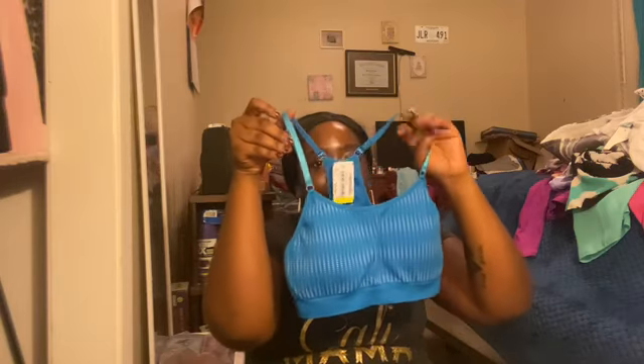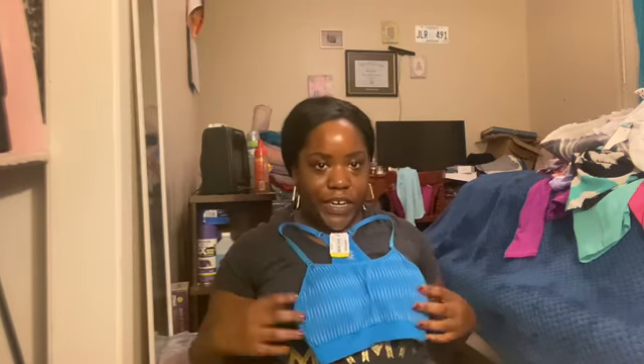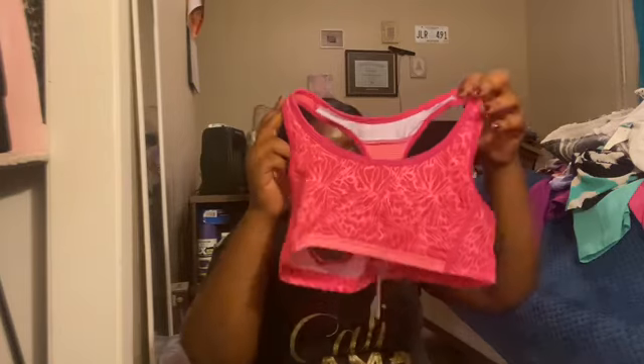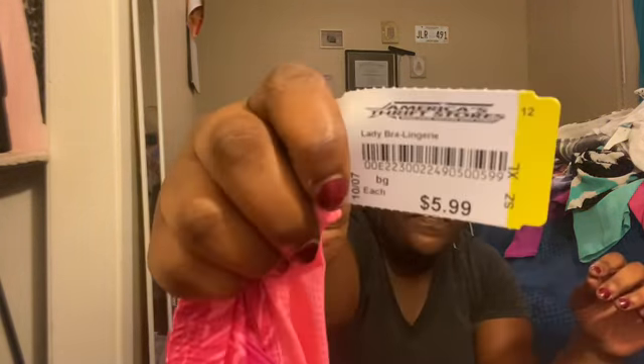Then I love sports bras — I don't wear anything else but a sports bra, I don't like wire bras. So I got this sports bra; it looks small but it'll stretch, and it was $2.99. Then I got one more sports bra — these stretch, guys, so they look small but they will fit. And it was $5.99.